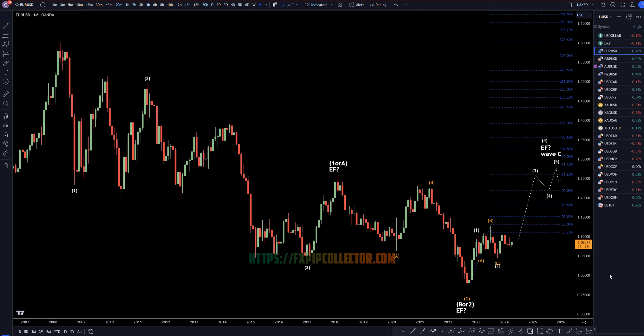Hello, traders! F.S. Web Collector here. Today is Thursday, April 4th, and I'm going to be analyzing the Euro-US dollar, starting on the monthly, working my way down to the one-hour time frame for the full top-down analysis.